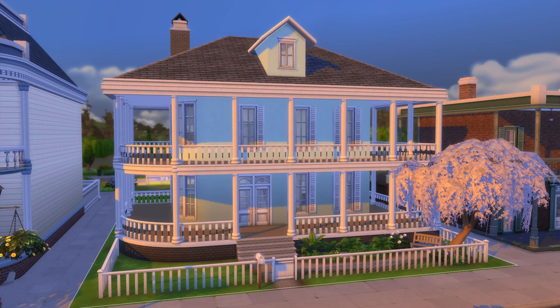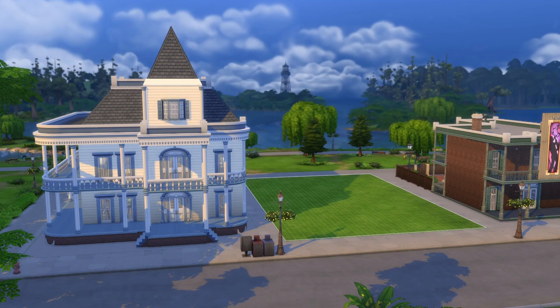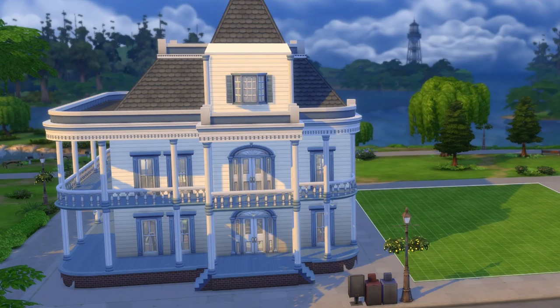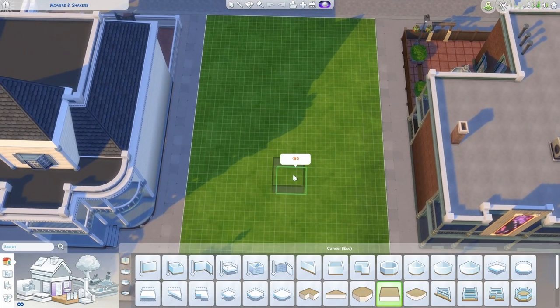With all that said, we're going to jump right into the game and start building. I'm starting on a 20x30 lot in Willow Creek, building right next to the library. I think the library is supposed to be a converted French Colonial — French Colonials are very common in the New Orleans sort of area, and Willow Creek is supposed to have that same general feel, along with New Crest and Magnolia Promenade. I'll be sticking with just the base game today.